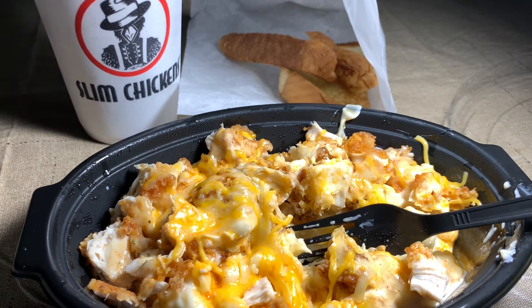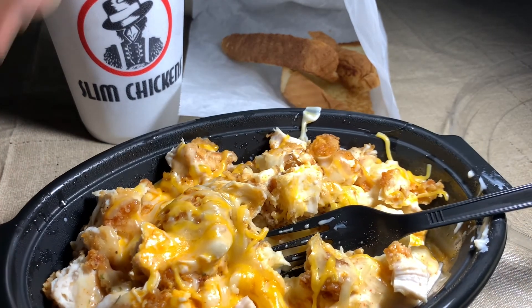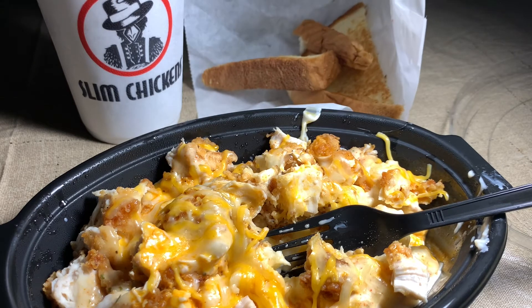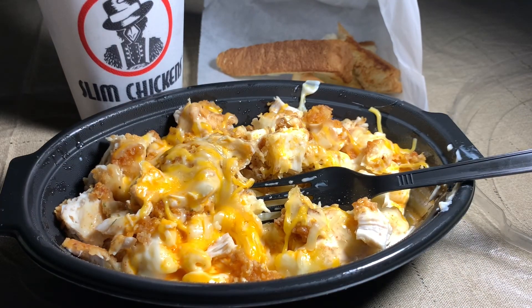Yeah y'all, this was just a quick review. If you're in the Bay County area and you like mac and cheese mixed with chicken tenders, you should try Slim Chicken's Buffalo Tender Mac and Cheese. If you get this combo, which includes a regular drink, the buffalo chicken mac bowl, and the toasted bread, you're going to pay $8.99 plus tax, which came to $9.71 in my county. Thank y'all for watching — I noticed a lot of people just watch the video, so please like, comment, and subscribe.